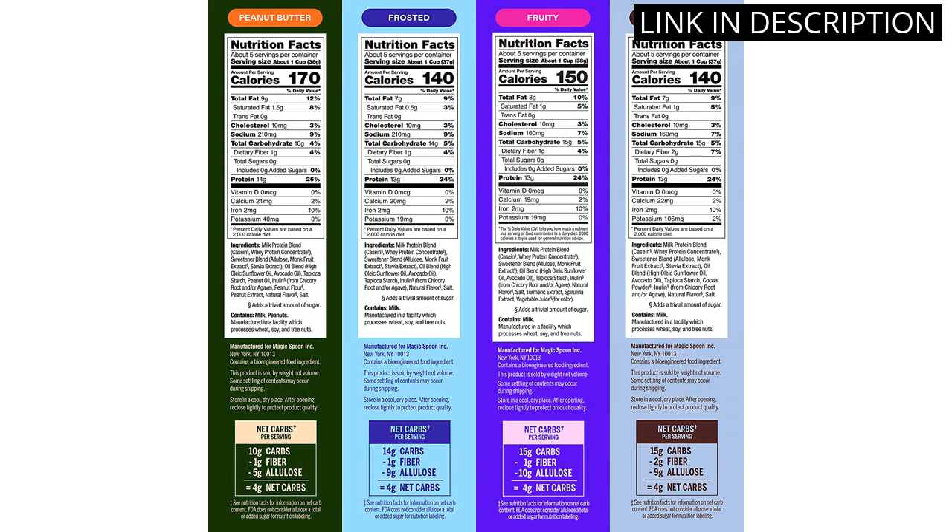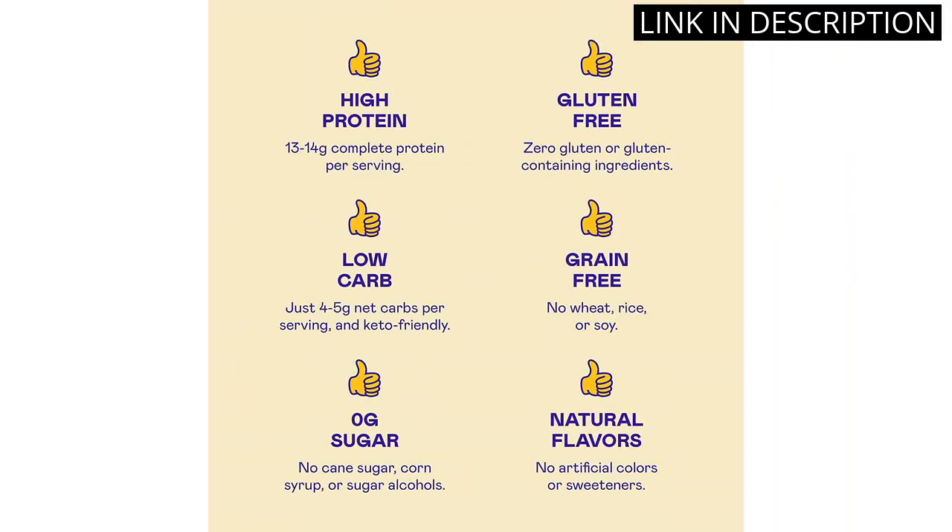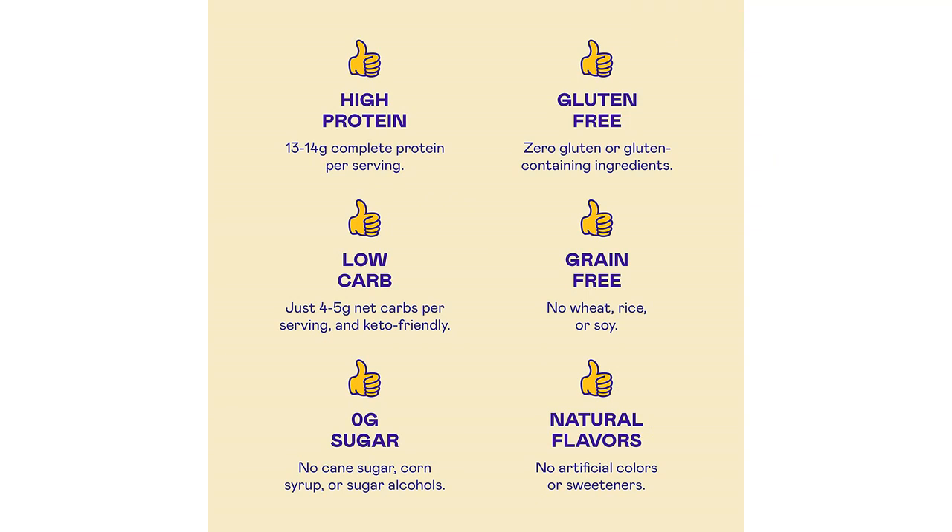Each flavor is unique and flavorful, making it easy to switch up my breakfast routine. I highly recommend this cereal to anyone looking for a tasty and healthy breakfast option.